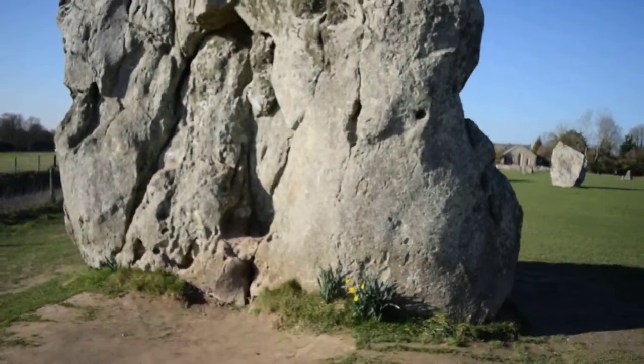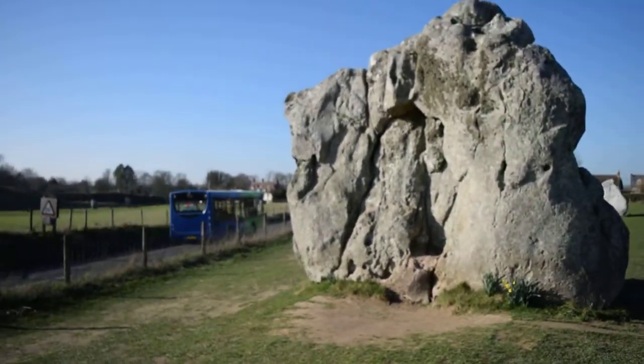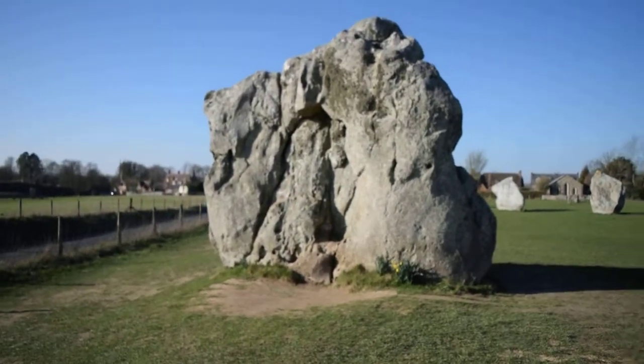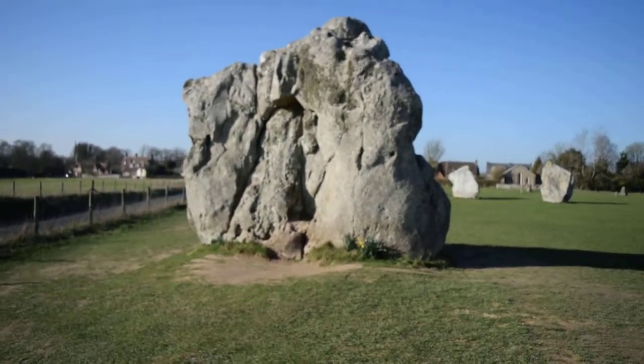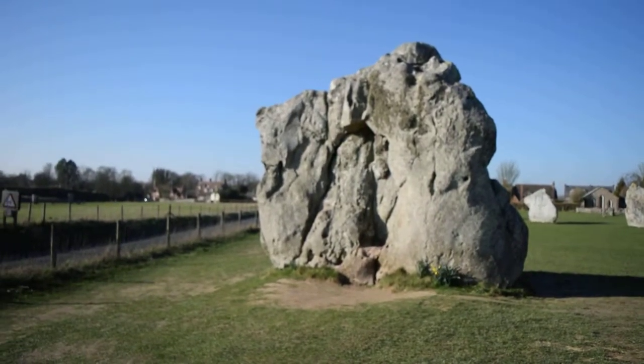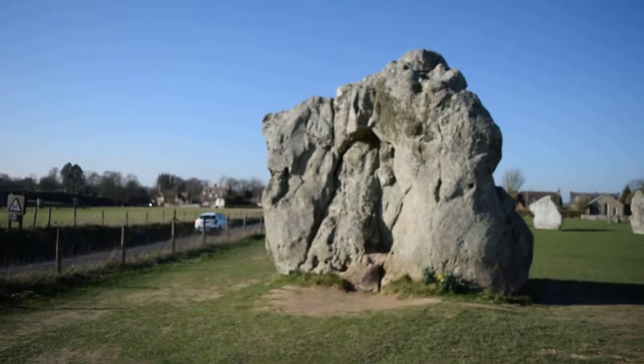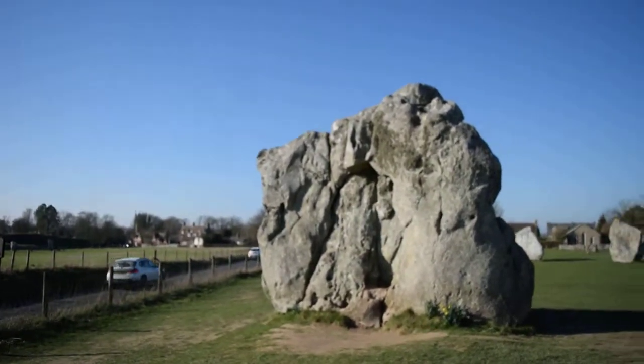It's a little spot where everyone sits and has their photo taken. I'll give you an idea of scale there with that bus going past. The road is slightly lower than the ground level here, so it might be slightly deceptive, but it still shows you how big these stones actually are.